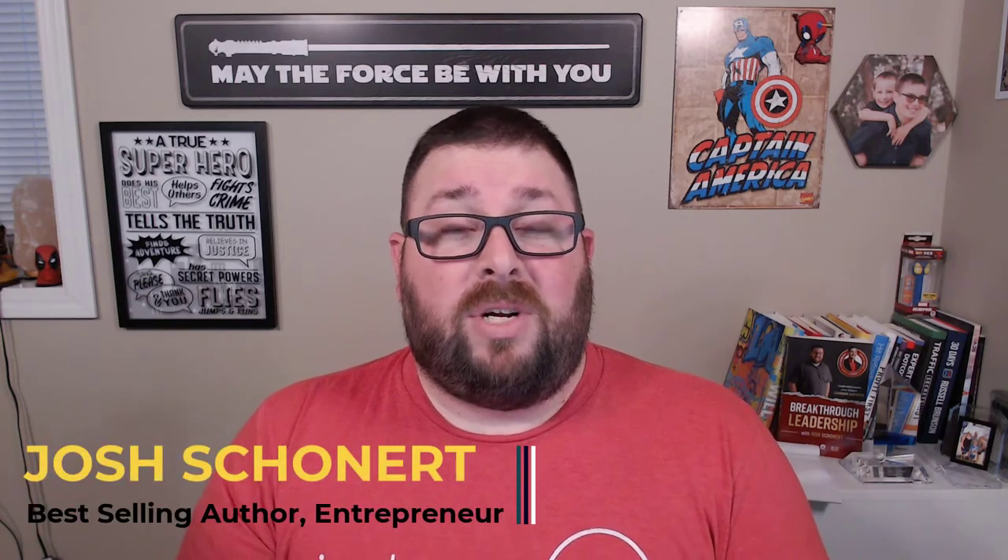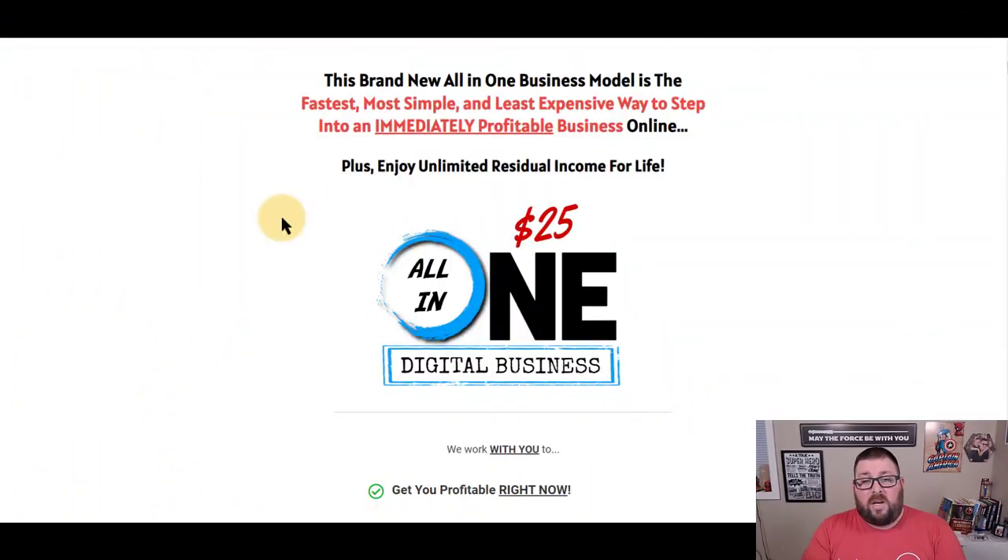We are back and today we are going to go through the all-in-one system. This is going to be a quick review. I'm going to show you the system, show you what the sales page looks like, and even show you the back office so you know exactly what you are going to get when you sign up. I'm showing you this as part of me using it for a week, and I'll also talk about the community and the plans moving forward.